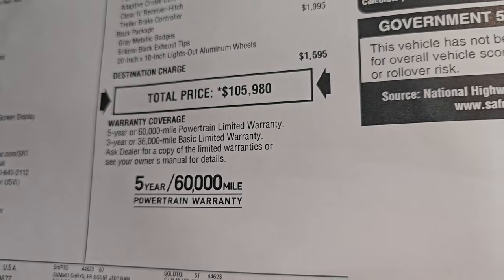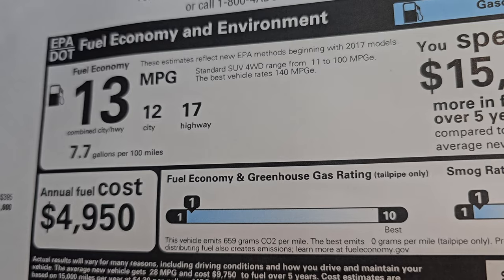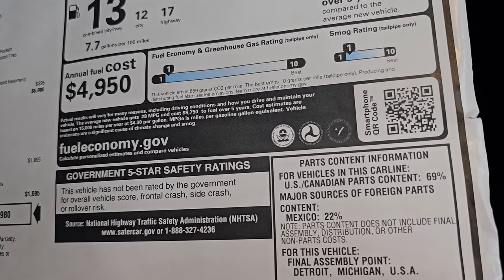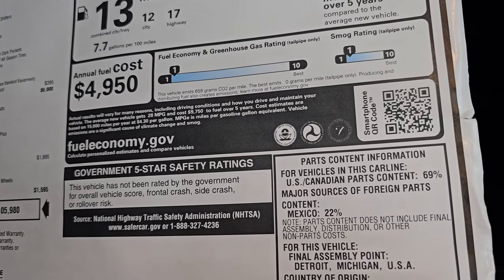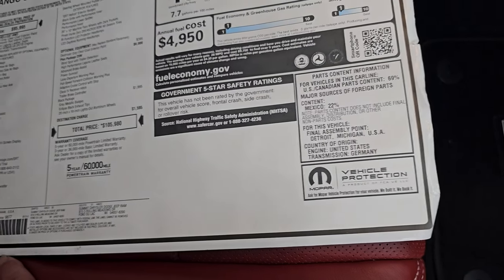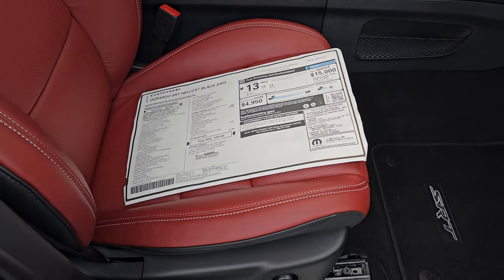Three-year 36 bumper-to-bumper, five-year 60 powertrain warranty. Now, this is not for fuel economy — this is 17 highway, 12 city, average of 13. But you will be the coolest parents dropping your kids off at school with this thing and they will get there first every time. Not too great for fuel economy and greenhouse gas and smog ratings — they're both ones, which is not the best. But that's not what this vehicle is for. This vehicle is to look great, sound great, and go places quickly.